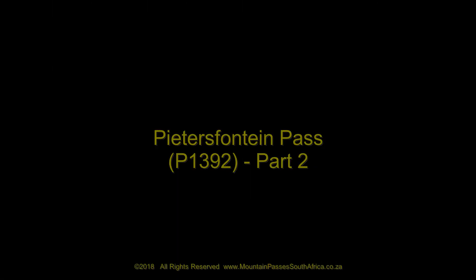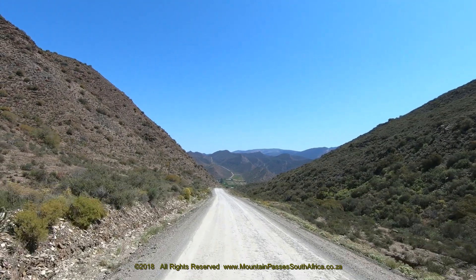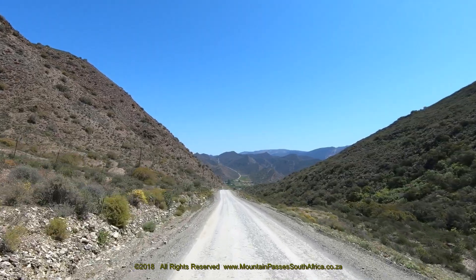Part 2 of the Petersfontein Pass covers the final two kilometers of the descent. If you intend driving this pass, it's important to watch part 1 first,